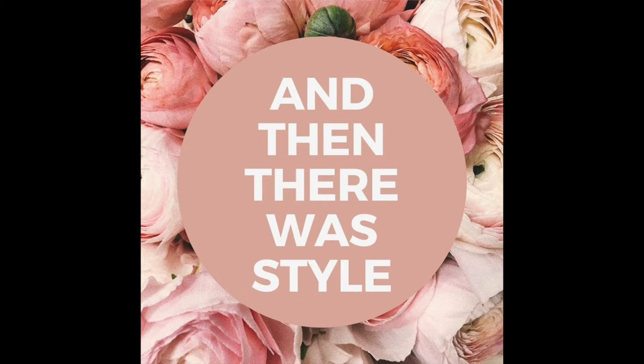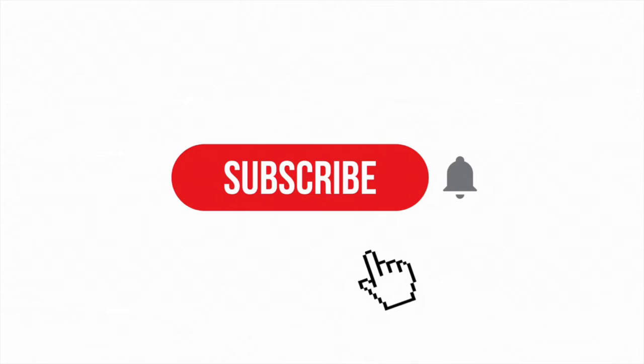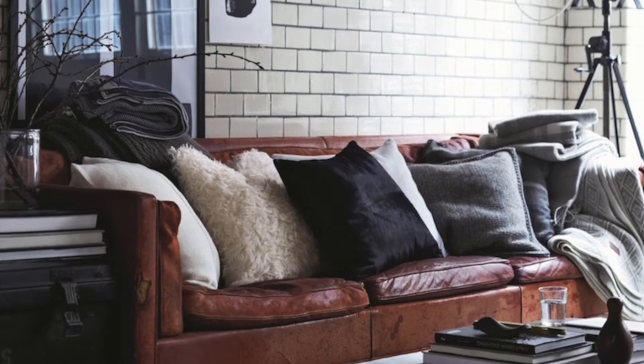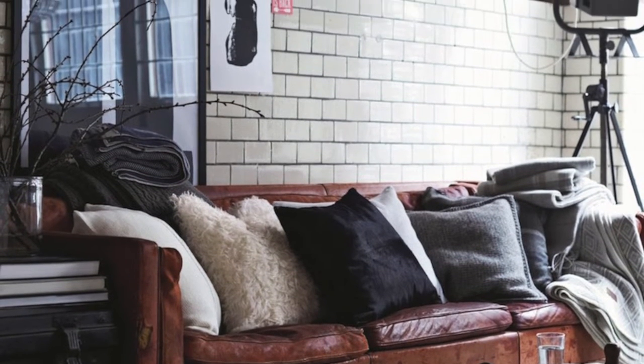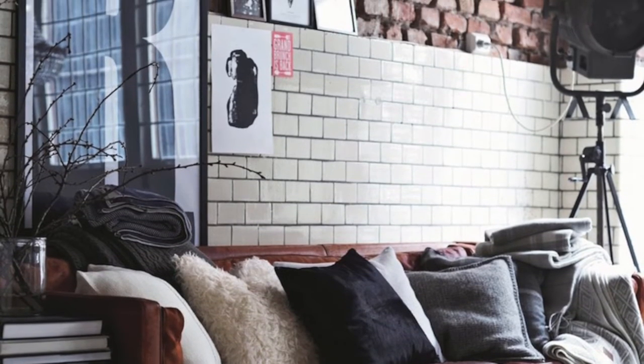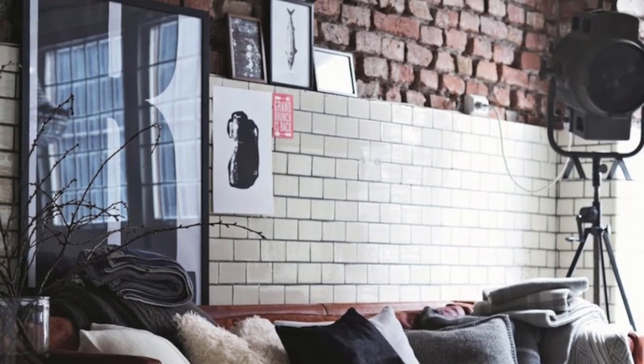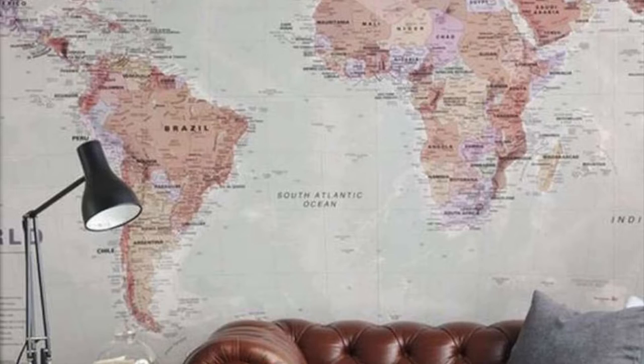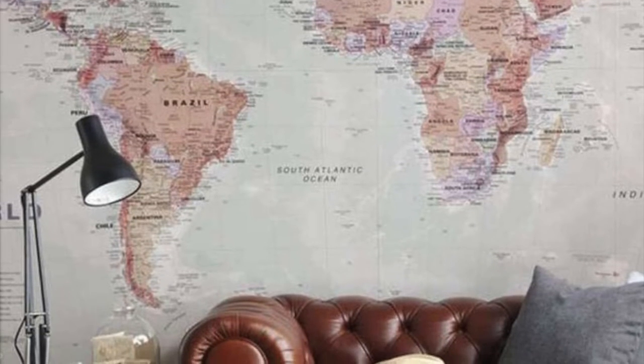Hey friends and welcome back to And Then There Was Style. Don't forget to subscribe to the channel to become part of our family. In today's video, this is a very special video to me because I love a good, beautiful brown leather sofa.